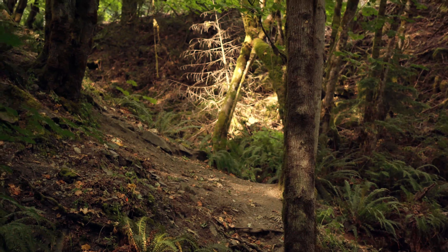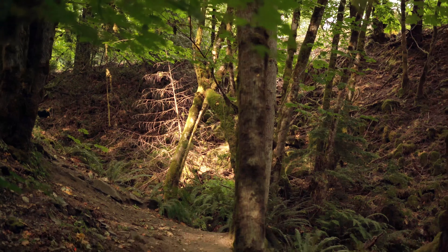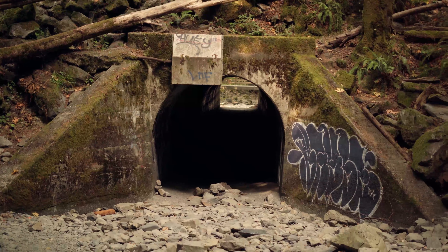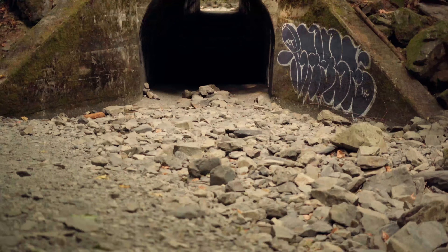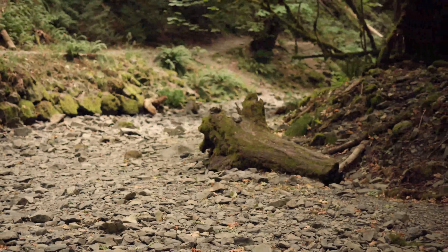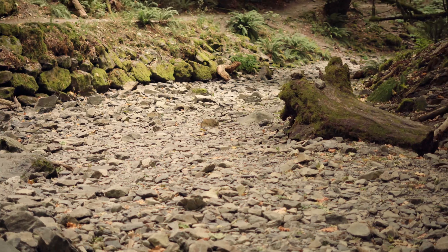I don't know if a lot of people tell you that coming to Goldstream Park you have to go through a tunnel. And from this side the tunnel doesn't look so bad. But then in the winter time, this and this is all a river. So I am standing in the middle of a dried up river.